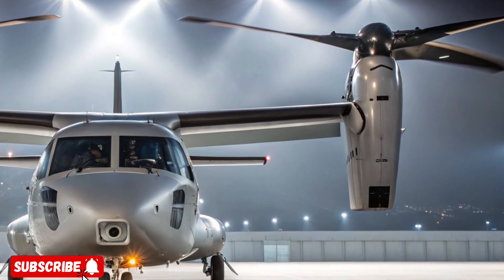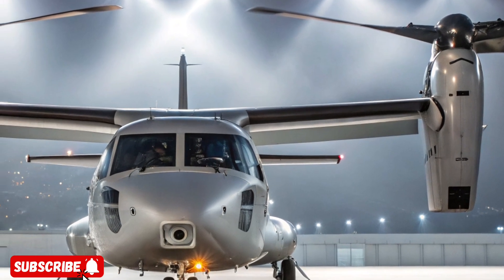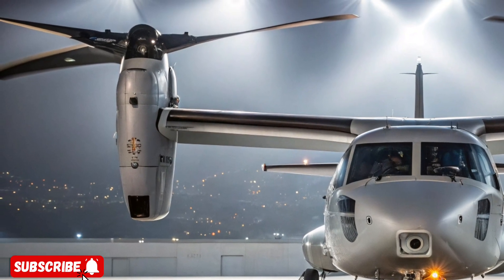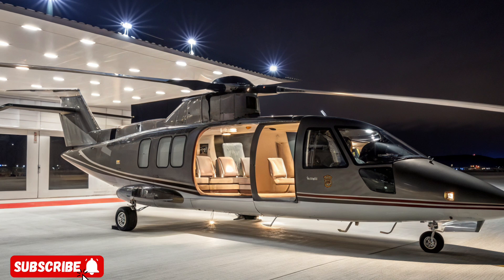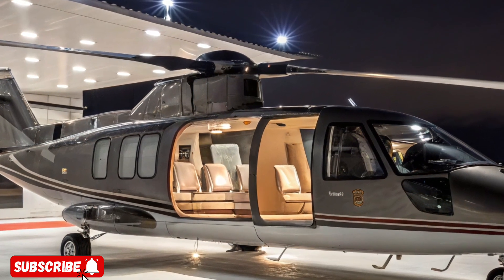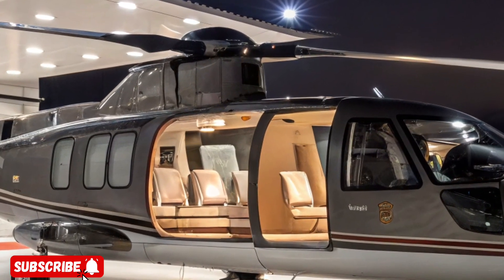What truly sets the MV-75 apart is its battlefield flexibility. Whether transporting troops at twice the speed of helicopters, inserting special forces silently into enemy territory, or evacuating the wounded under fire, this aircraft adapts instantly. The cabin can be reconfigured for various payloads, supporting cargo, medevac, or assault missions without the need for multiple aircraft types.